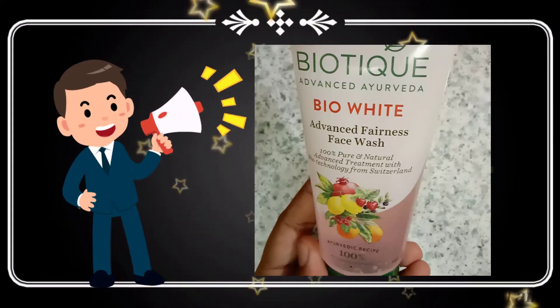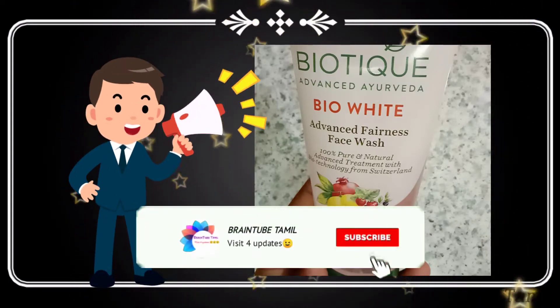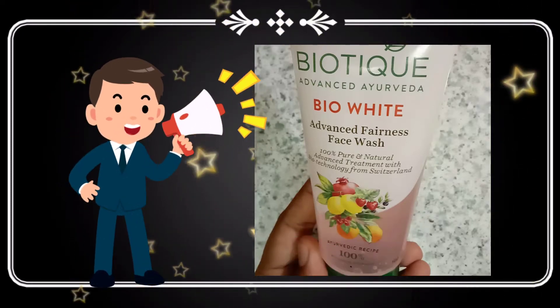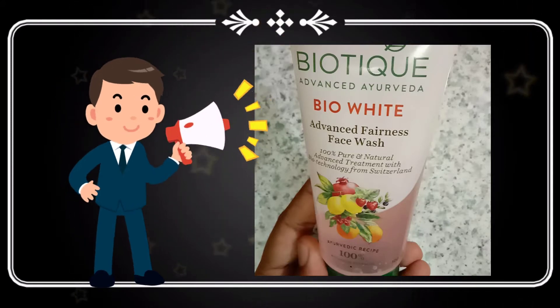Please don't forget to subscribe to our channel and press the bell icon so you don't miss our videos. Now let's go to the video.